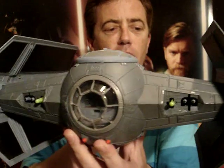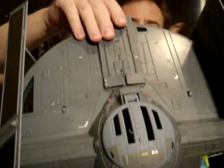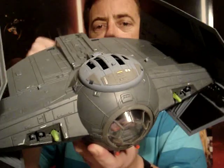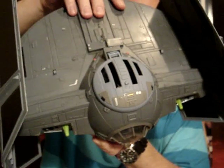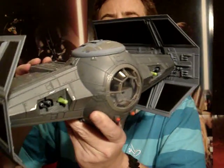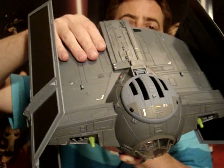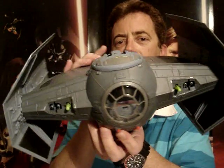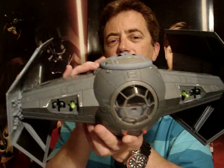One thing I do have a bit of a complaint about is the actual cockpit and the body of the ship. It's really well detailed and I like the colour. But if you look closely you'll notice that the hatch of the cockpit is a different colour from the rest of the vehicle. I'm sure that's just a factory error, an oversight from Hasbro. If you look at the wings they're the same colour as the hatch, and really I think it all should have been this one colour. It's not that noticeable until someone really points it out — I actually didn't notice it at first. But now that I'm aware that it is different, it kind of stands out quite a bit.